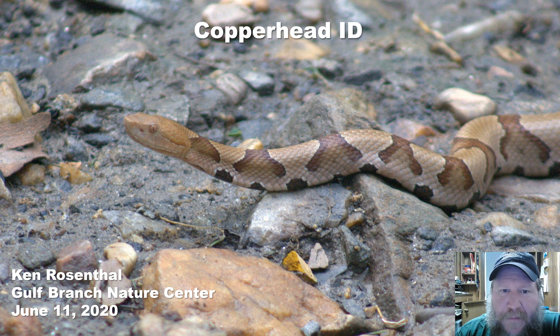Hi, my name is Ken Rosenthal and I'm a park naturalist here at Gulf Branch Nature Center. Today we're going to go over some identification tips for identifying copperheads in the field.